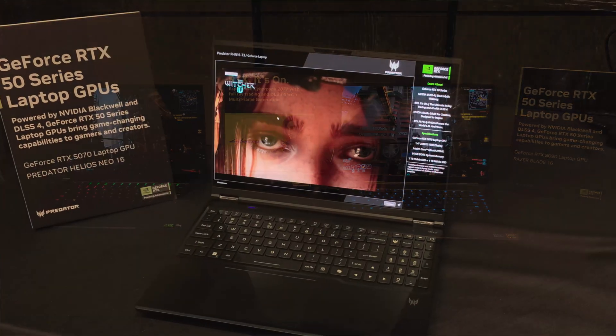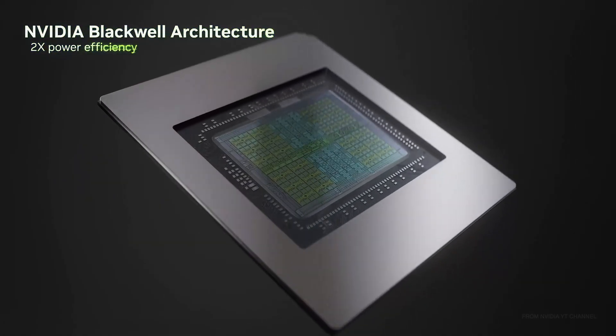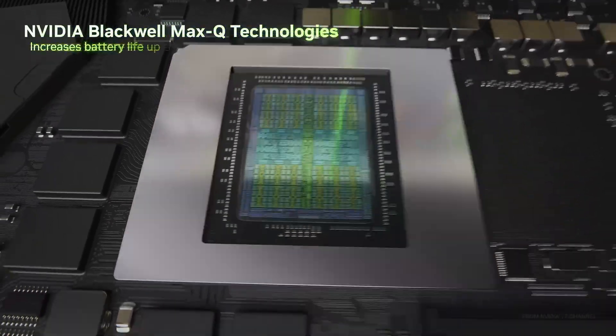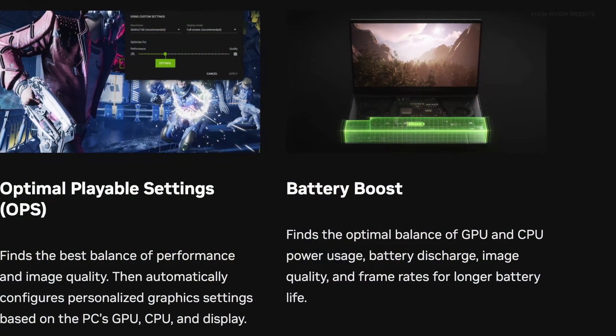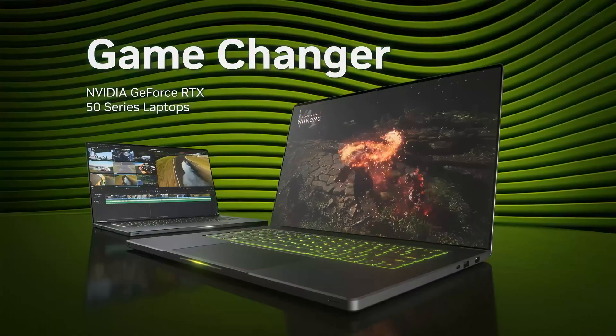NVIDIA also gave us a sneak peek at some upcoming gaming laptops from our favorite brands, powered by the new GeForce RTX 50 series laptop GPUs. If you've ever owned a gaming laptop, you know the struggle — battery life is usually the first thing to suffer. These new laptops built on the Blackwell architecture are aiming to change that, promising up to 40% more battery life. With NVIDIA Max-Q technologies like Battery Boost, these laptops intelligently manage power — Battery Boost works with NVIDIA Optimus to extend battery life during casual use and then unlock full performance when it's time to fire up a game. Basically, you're getting smart efficiency without sacrificing fun.